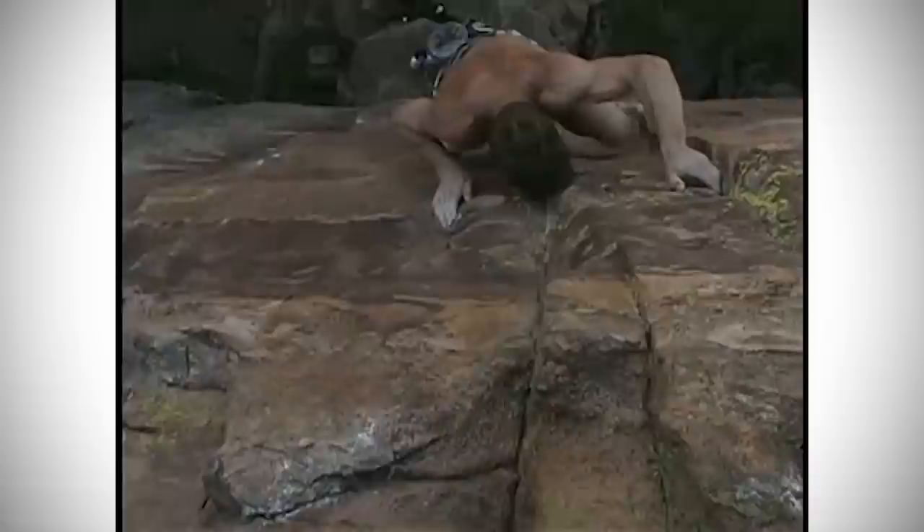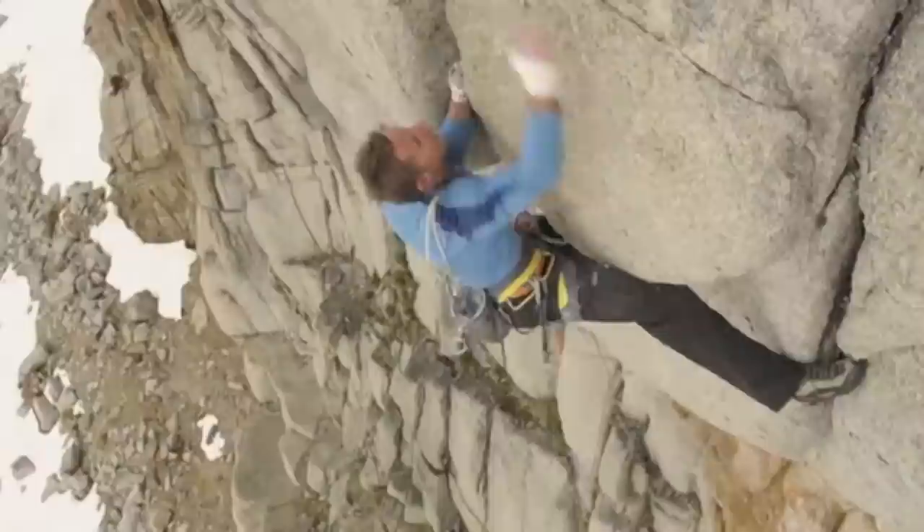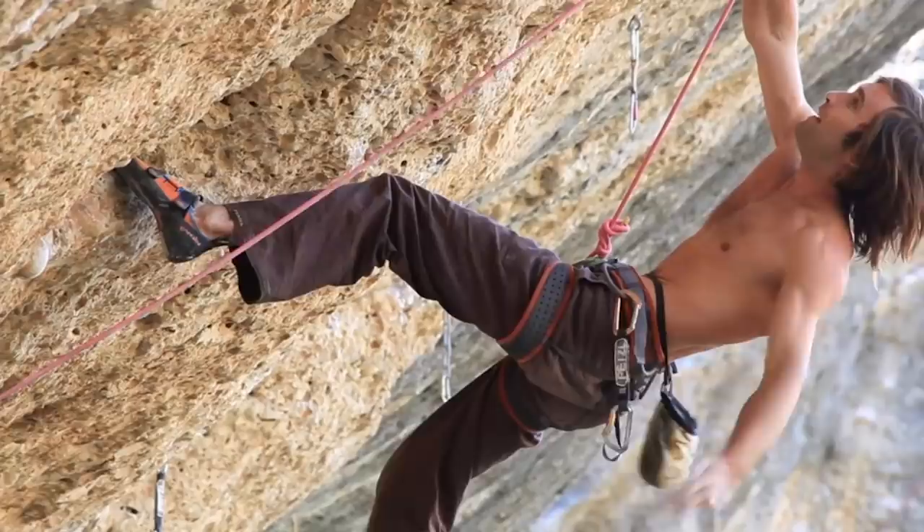In the early 2010s, La Sportiva released a shoe with Tommy Caldwell's name attached to it — the TC Pro. And Evolve came out with the Shaman, a shoe with Chris Sharma's name attached to it around the same time. The TC Pro would be used widely on outdoor big wall projects and crack climbing, while the Shaman would be seen on hard sport climbs, boulders, and even competitions.